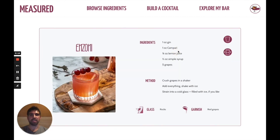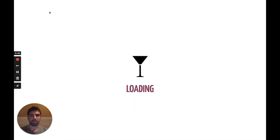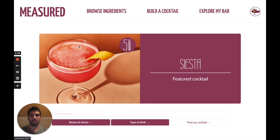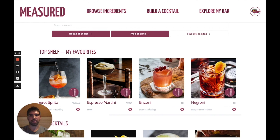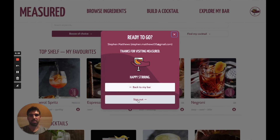Once I've made the drink, I decided I really enjoyed it, and so I want to add it to my favourites. Now when I go back to the home page, you can see there's a list of favourites at the top, and Anzoni has been added. Now I've finished experimenting with a new cocktail, I can log out here and hand over to Chris to talk through our tech stack.